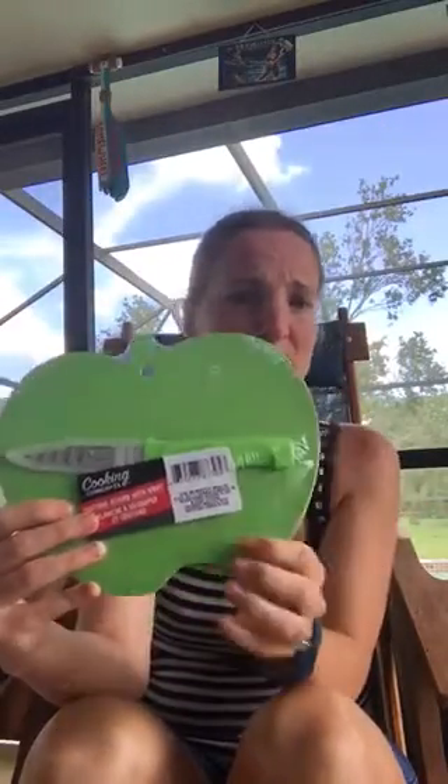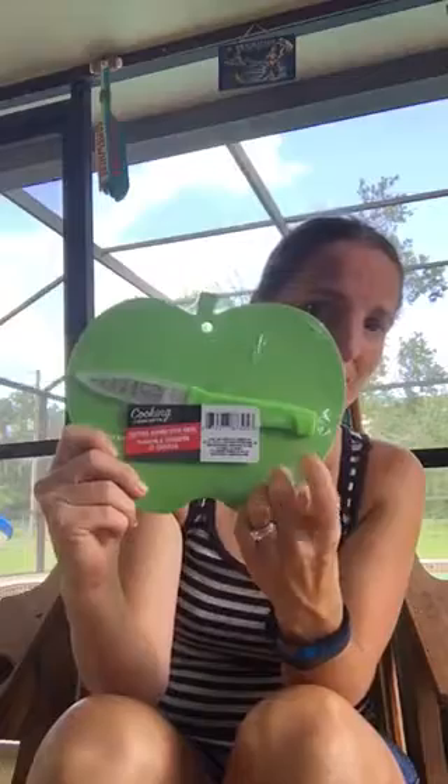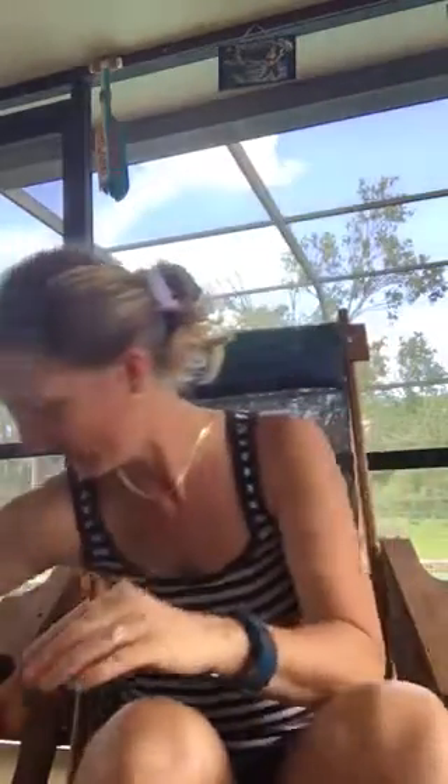The first thing I got is a cutting board with a knife — it's by Cooking Concepts. I really like this because it has a knife in the cutting board so I don't have to get out the big stuff when I just want to do a peach or apple, or cut up my son's grapes for when he goes to school. I thought this would be really cute and easy to store.